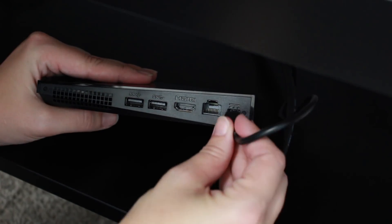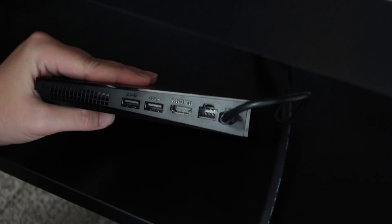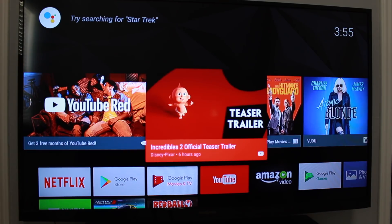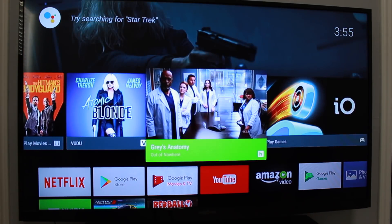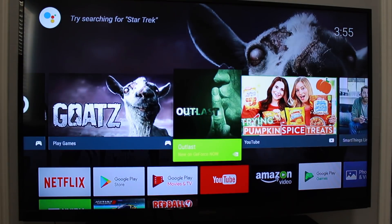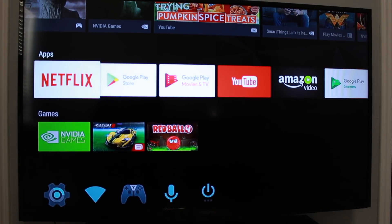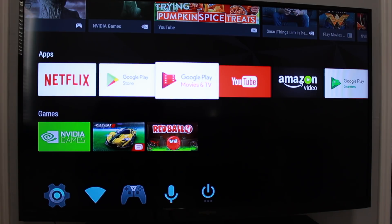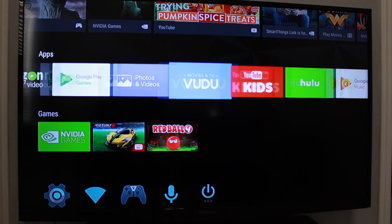Setup was a breeze. Once you've connected the device with an HDMI and power cord to your TV, you will be walked through the rest of the setup from the screen. You can go in and add apps like Hulu, Netflix, YouTube, and more. Plus another cool feature is the ability to run Amazon Instant Video, which is unheard of on any Android TV player.